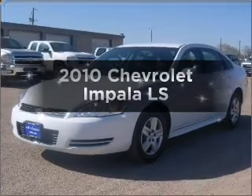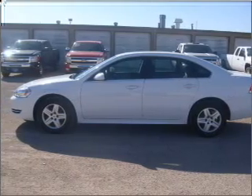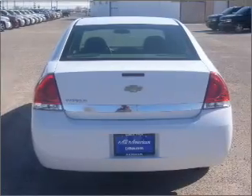Presenting the 2010 Chevrolet Impala. Travel the roads in style and comfort in this great vehicle with a reliable six-cylinder engine connected to a smooth-shifting automatic transmission. The anti-lock braking system will help deliver you safely to your destination.